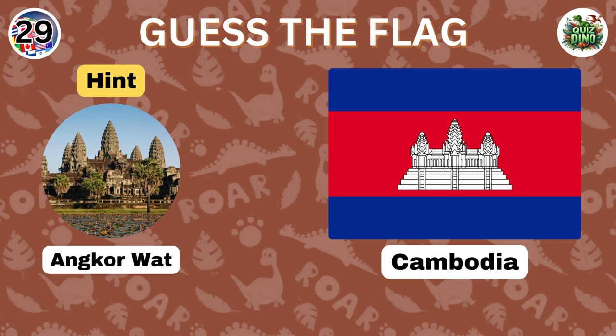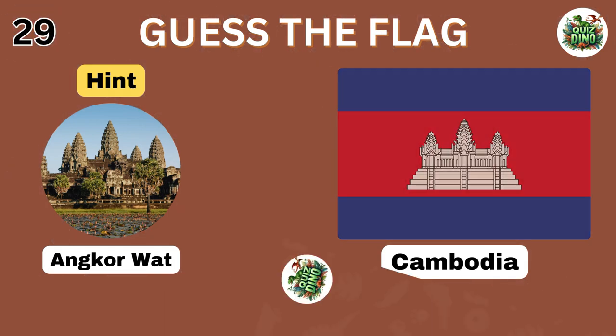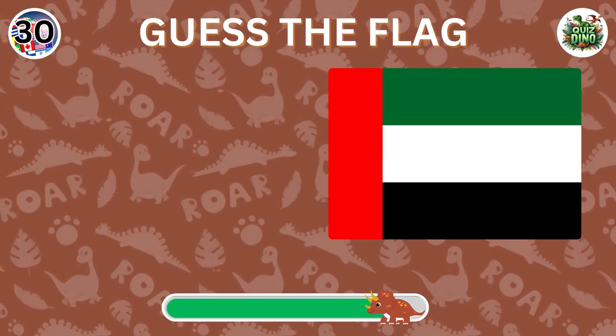Great guess, the flag represents Cambodia. Can you recognize the country with this flag?